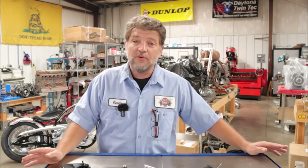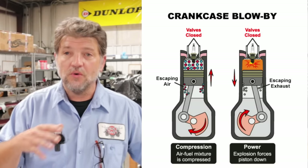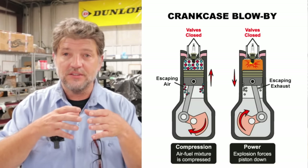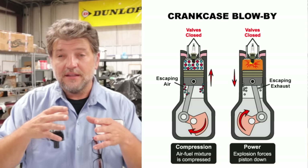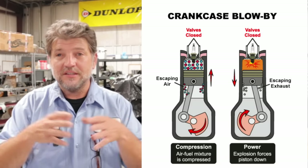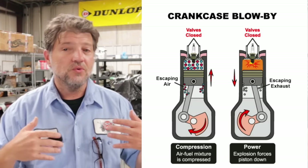Let's talk about blow-by. All engines — doesn't matter gas or diesel, stock or performance built — will have some amount of blow-by. Blow-by happens when the internal combustion that occurs in your engine's combustion chamber, in the head and on top of the piston, forces contaminants such as air, fuel, and moisture past the piston rings and into the crankcase.